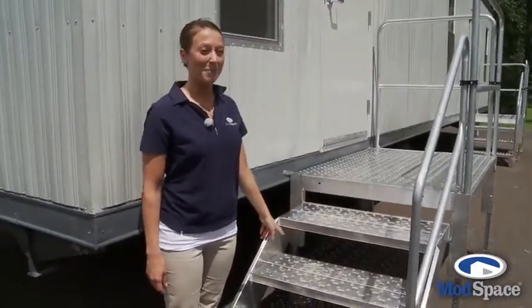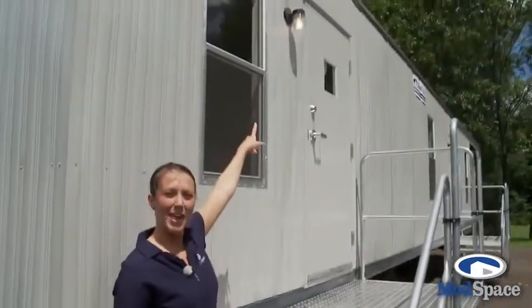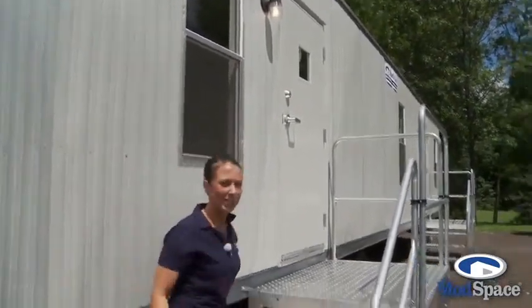These are our OSHA compliant aluminum steps. We also have outdoor lighting for each entryway. Let's take a look inside.